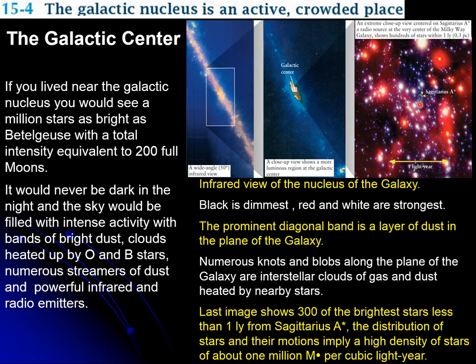If we look at this part in radio waves, we can see that the center — Sagittarius A — would be extremely crowded. In the vicinity there are about 300 stars in that region of one light year. The amount of mass in that region would be about 1 million solar masses per cubic light year.